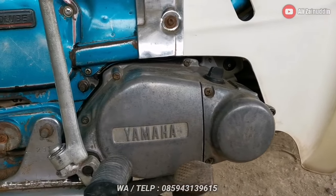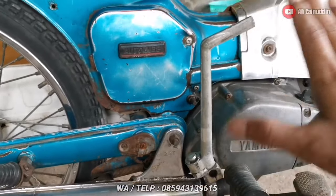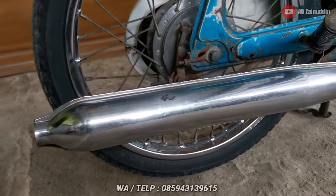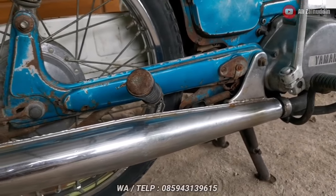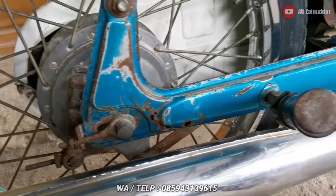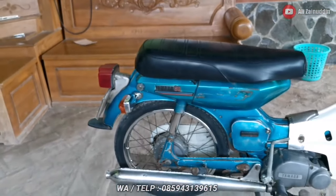Untuk bak mesin atau bak kalmer juga masih original. Cuma untuk pedal selah engkolnya sudah gantian — saya dapatnya sudah seperti itu. Kemudian untuk kondisi kenalpot seperti ini, masih mulus, masih glowing. Motor zaman segitu tapi kenalpotnya masih utuh, belum ada bekas las sama sekali. Cuma ada sedikit karat-karat, wajar karena motor tua. Tampak kanannya seperti itu.